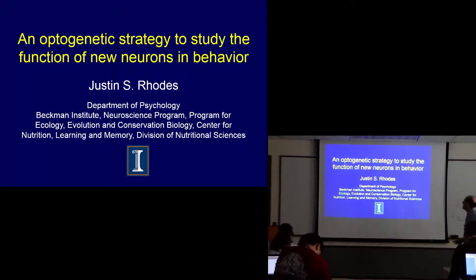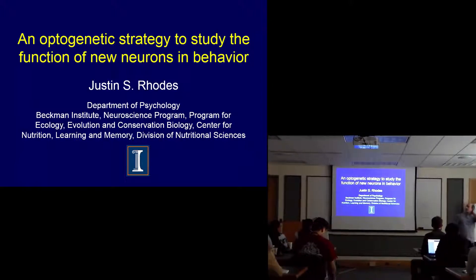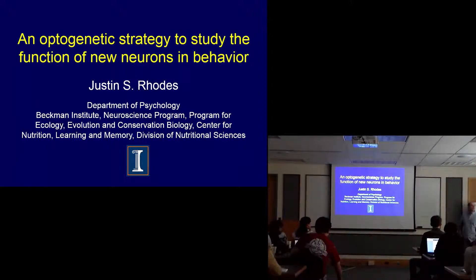I'm a biologist, and I'm going to tell you a little story about a biological problem we're working on. I work with engineers and material scientists to develop different tools that we can use to study very specifically some questions that we wouldn't be able to answer without some of these technologies.